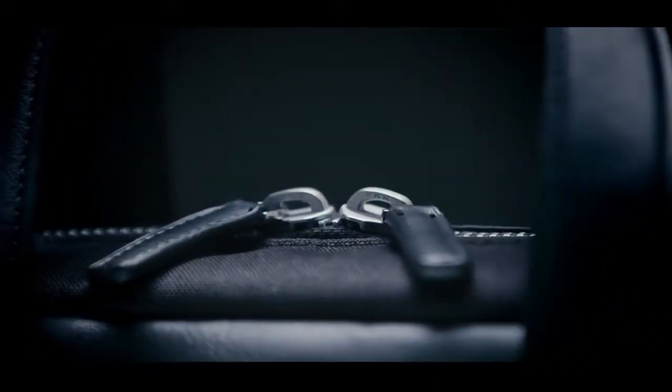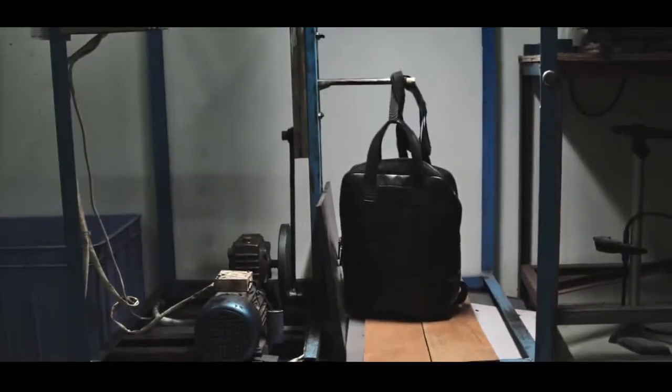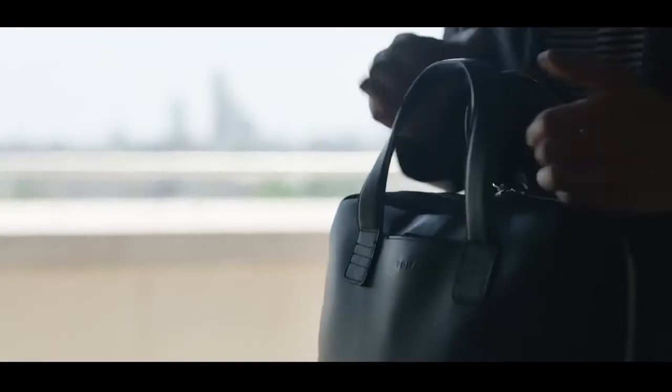We use metal hardware, YKK zips and military-grade stress tests — the equivalent of picking up and taking off your bag thousands of times.